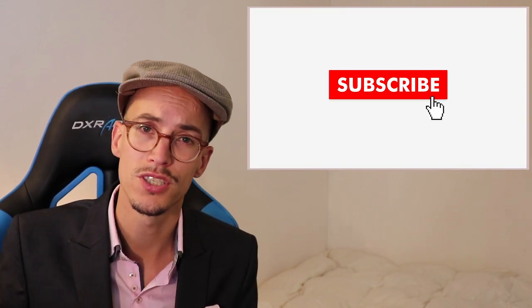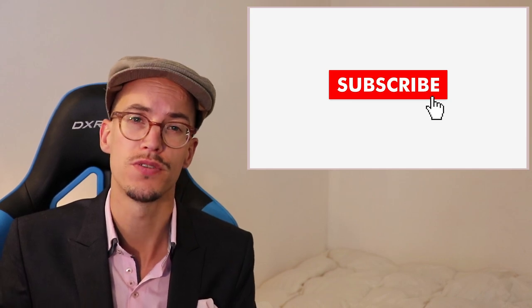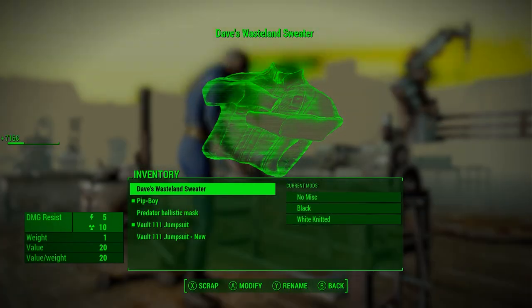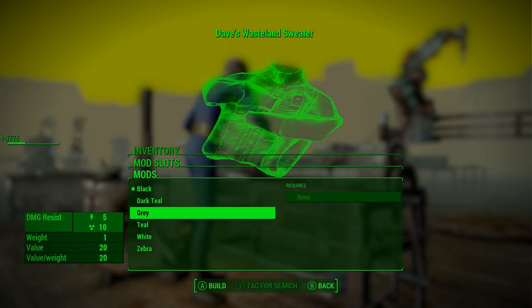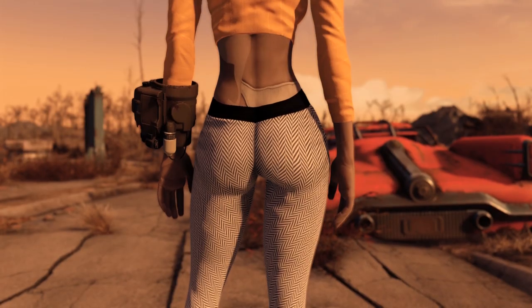We're ending with the sweater, but before we do consider subscribing to this channel. I'm making individual showcases and weekly modding news videos just like this one for games like Fallout, Skyrim, Fermatite 2 and Final Fantasy 15. Now back in the game — this is Dave's sweater which also comes with pants. It's craftable at the camp station and then can be modified and colored at the armor workbench. I chose a yellow and zebra outfit, cause zebra. And that's it guys.